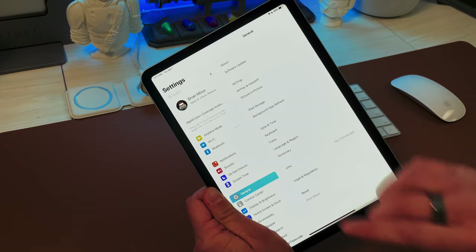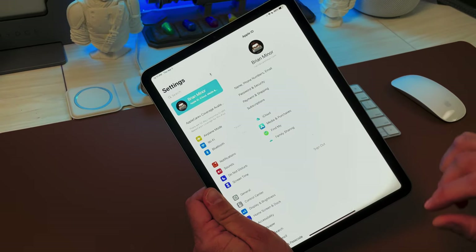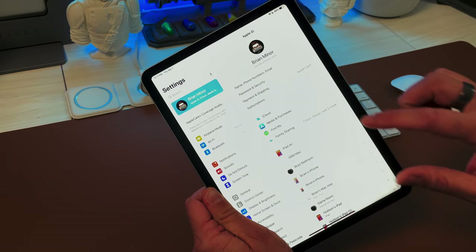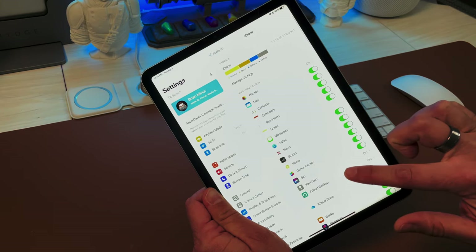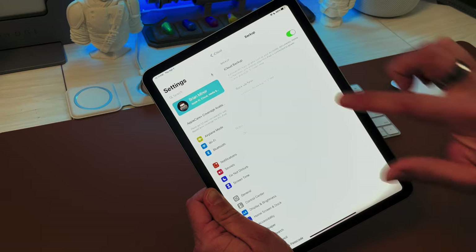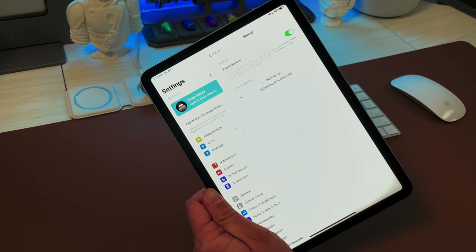To check that your device is backed up in iCloud, go into Settings, tap your name at the top, then tap iCloud, and scroll down to iCloud Backup. My last backup was the 29th at 7:31, so a few days ago since today is the 1st. I'm going to hit Backup Now and wait until it finishes backing up.